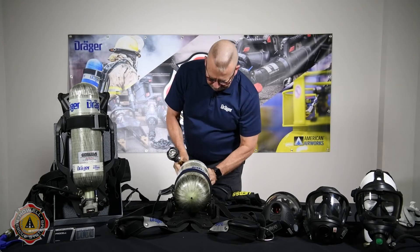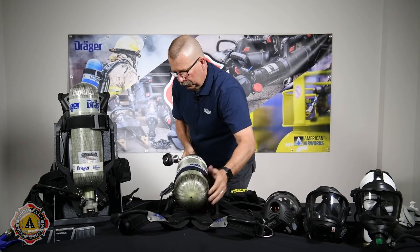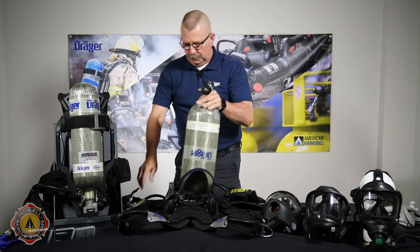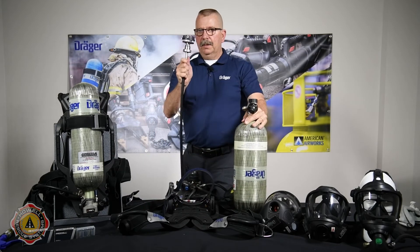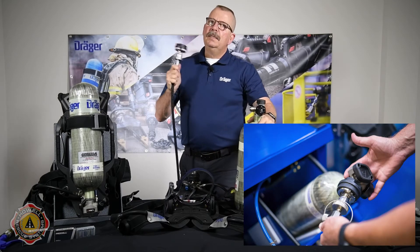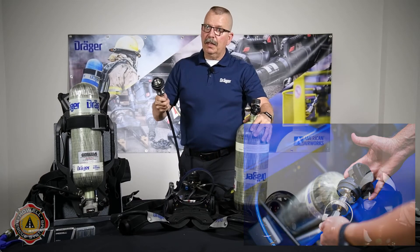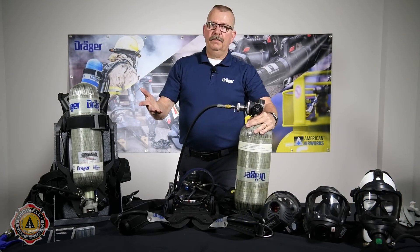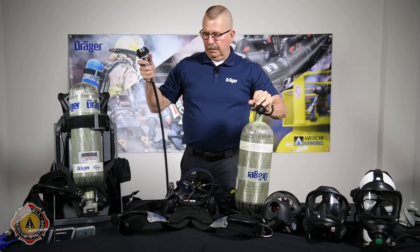It goes on just like so. This is a very, very low profile adapter, going to give you the ability to fit it into a lot of boom boxes that are already currently in service. And there I go — I'm already filling air. To take that off, there we go.